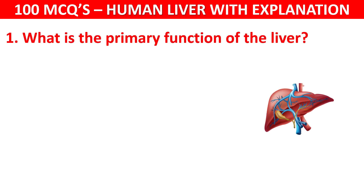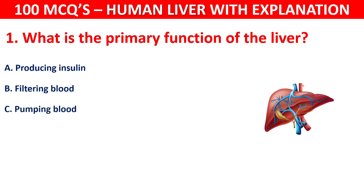What is the primary function of the liver? Your options are: Producing insulin, Filtering blood, Pumping blood, or Absorbing nutrients.